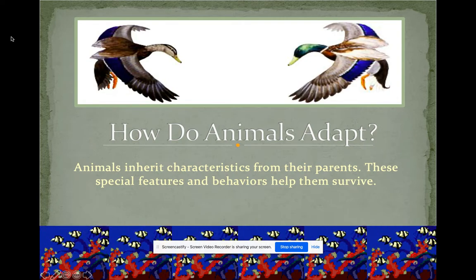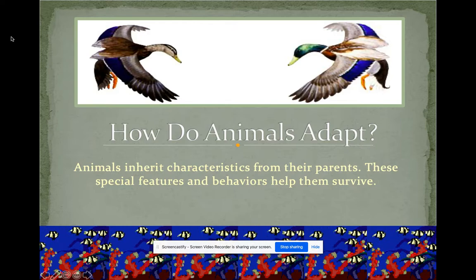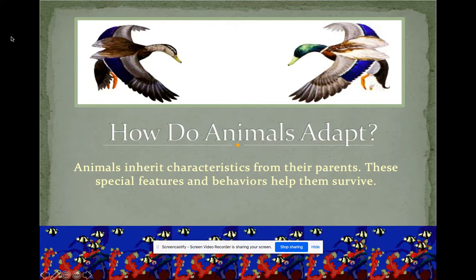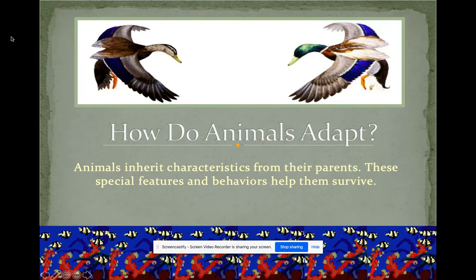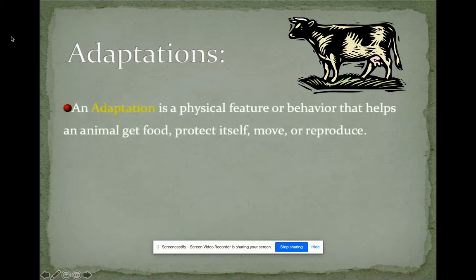We'll continue looking at how animals adapt. Remember, 'adapt' means to survive. Animals inherit characteristics from their parents — these special features and behaviors help them survive. An adaptation is a physical feature or behavior that helps an animal get food, protect itself, move, or reproduce.